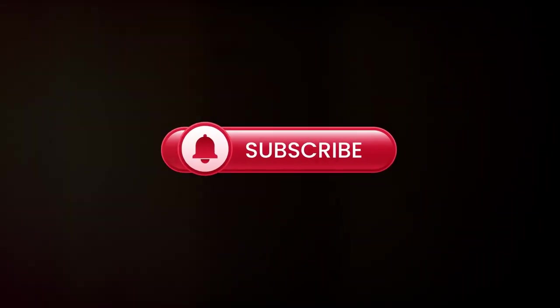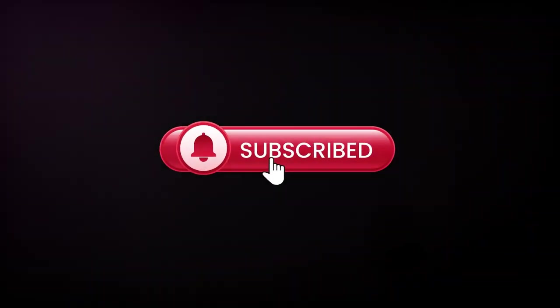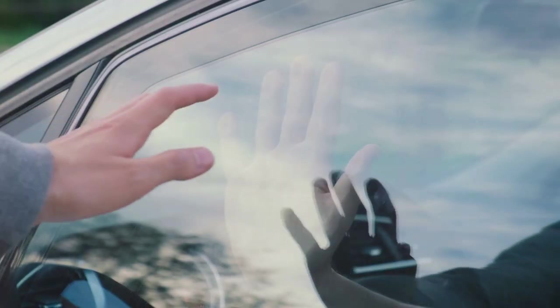If this video was in any way helpful to you and you'd like to see where my YouTube journey takes me, stay tuned and consider subscribing to my channel. Take care, be safe, and thanks for watching.